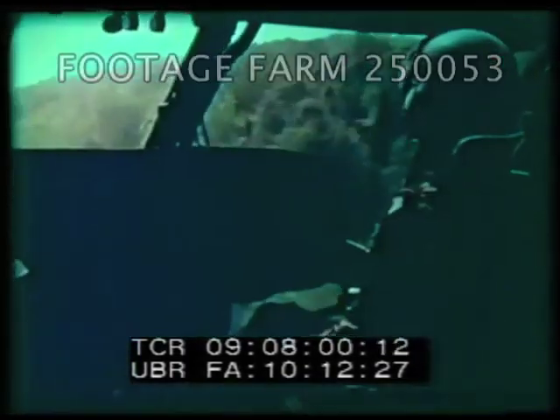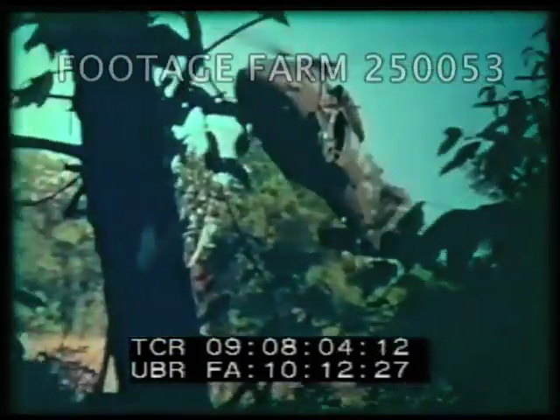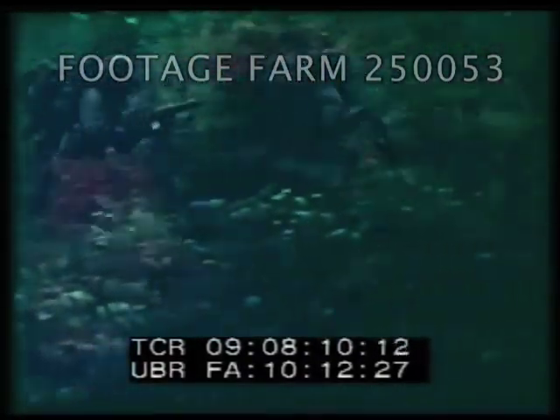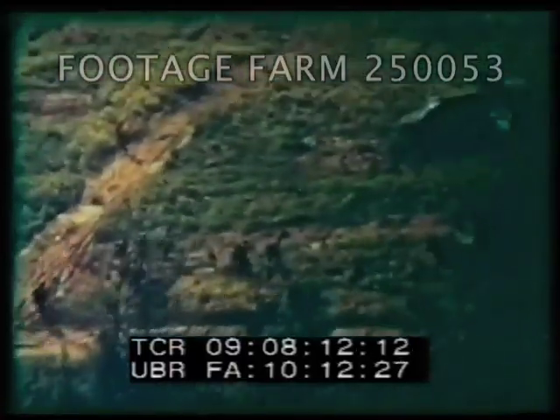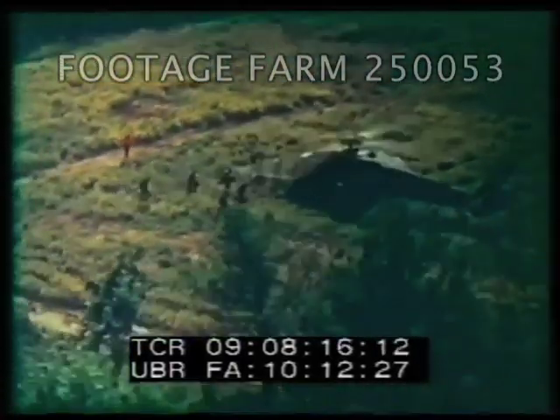Today's infantryman flies into combat, maneuvers rapidly throughout the battlefield, and returns in the U.S. Army Sikorsky aircraft UH-60A Black Hawk. Designed to meet needs established by the Army with the soldier in mind, the Black Hawk is fulfilling its role as the infantryman's aerial workhorse.